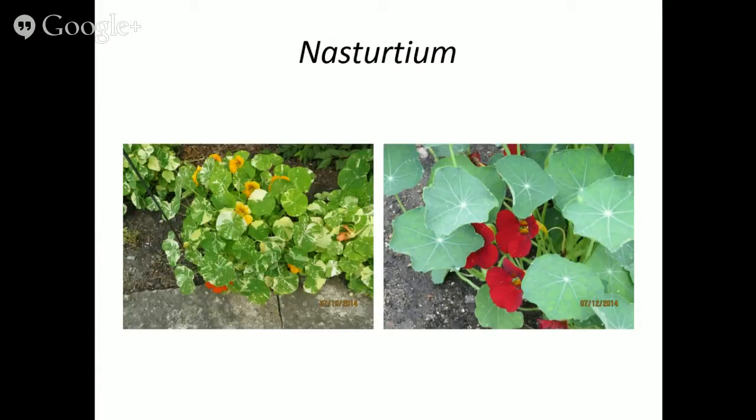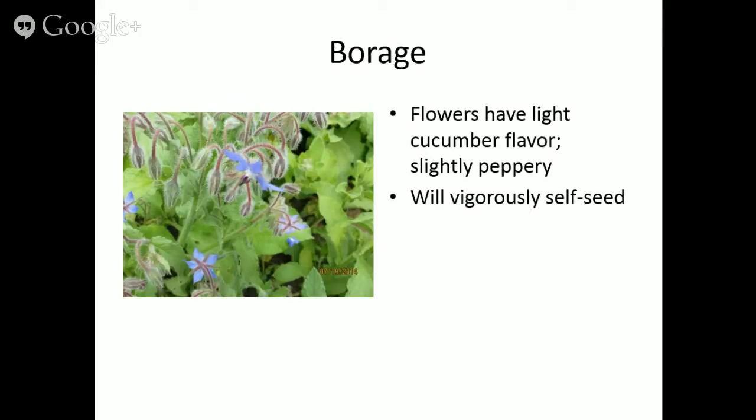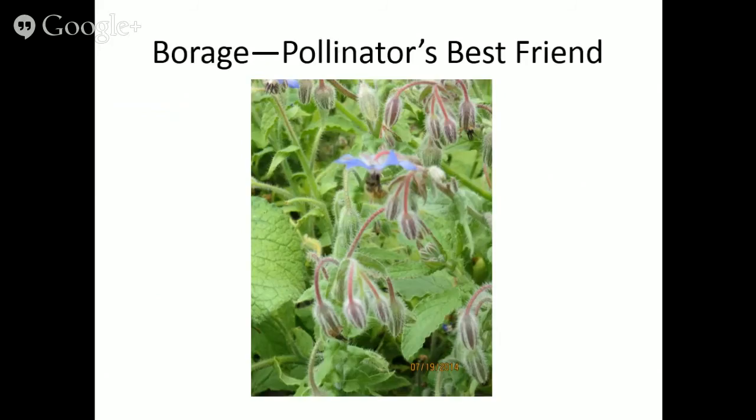Nasturtiums are edible and beautiful. Those rounded leaves with veins forming a star-like pattern are lovely, and some leaves can be variegated depending on variety. Flower color ranges from yellows to oranges to reds — really nice in a salad with a bright peppery flavor. Borage has more of a cucumber flavor, slightly peppery. Be careful — it will self-seed, so once you have it you'll probably have it for a while unless you deadhead.